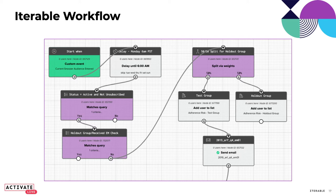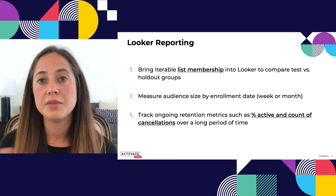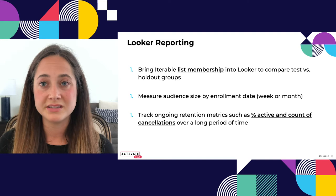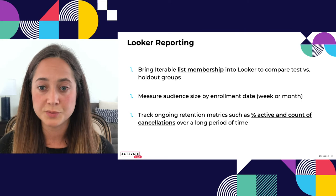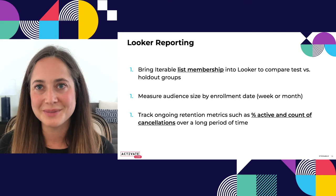Then we run everyone through a series of filters, making sure they're still an active subscriber by the time we go to send the email. Then we do the 50% split between the test group and the holdout, and start sending the emails — making sure we're doing all our filtering before we actually send. After that, we report on it in Looker. We bring the Iterable list memberships into Looker and use that to compare test versus holdout group, measuring over time and looking at it based on cohorts — typically monthly cohorts, or weekly early on. We track ongoing retention metrics like percent active and count of cancellations over a long period of time.